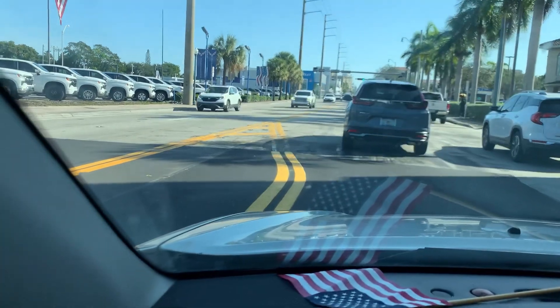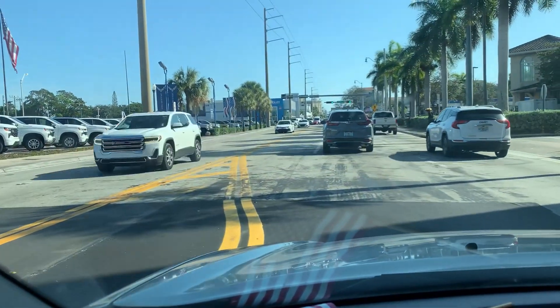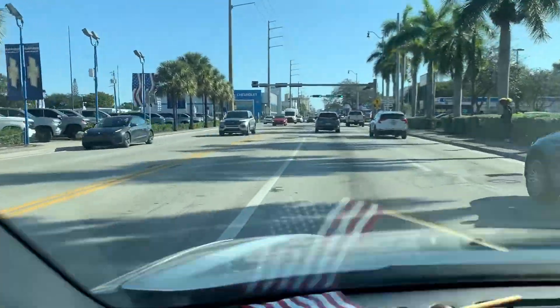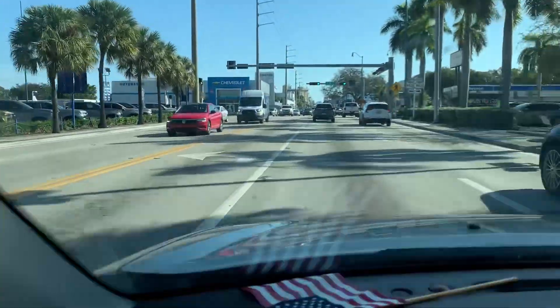And like that, my parents live by there, so I just swing by their house to say hi. So as we continue driving down here, Southwest 8th Street, heading east.